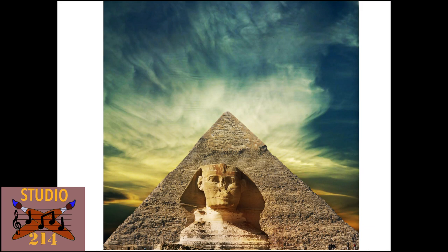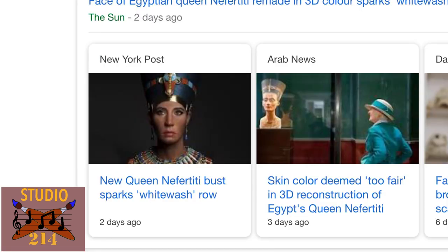Hey team, today we're going to do something a little different. We're going to wade waist deep into the Nefertiti skin color controversy, and we're going to solve this thing. So strap in, it's time to talk art.